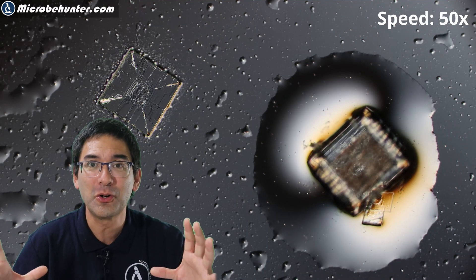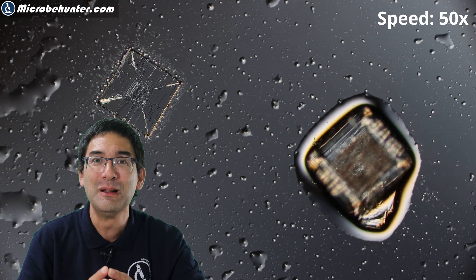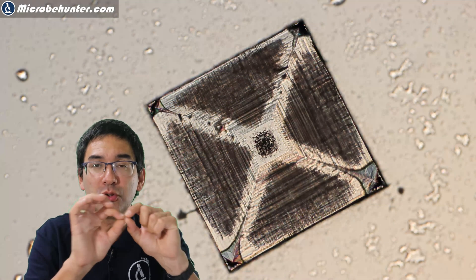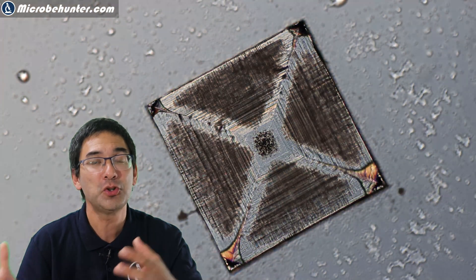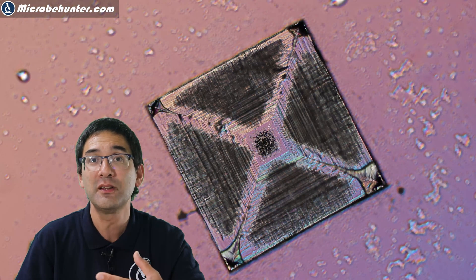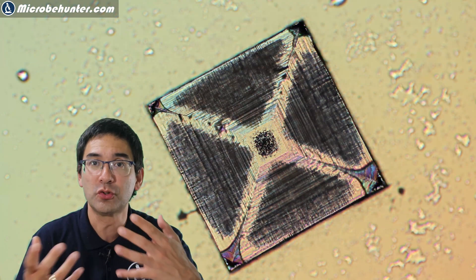You can see the water starting to be pulled in and evaporate, with the crystals growing in the middle until all of the water is gone. The salt crystals have a pyramid shape and are quite regular because the sodium and chlorine ions start to arrange in a very regular manner. Temperature and the speed at which the water evaporates can also have an effect and influence on crystal formation.